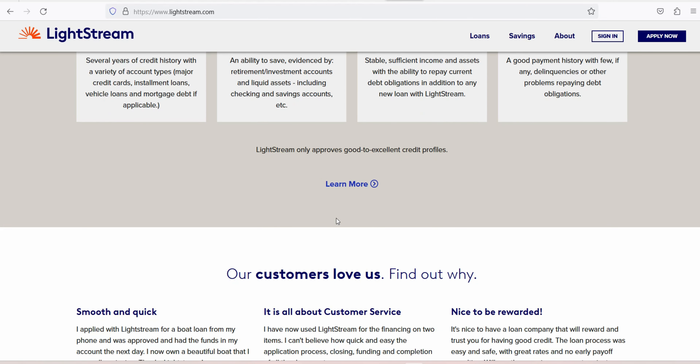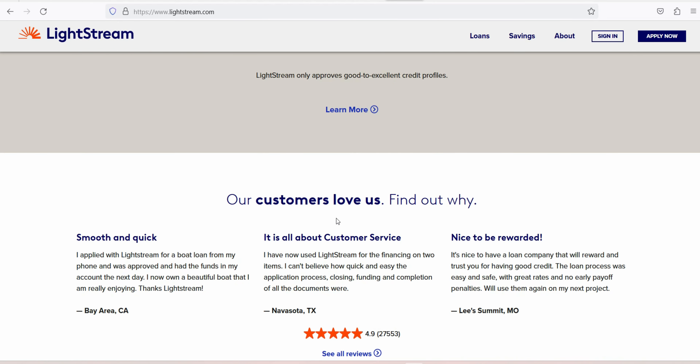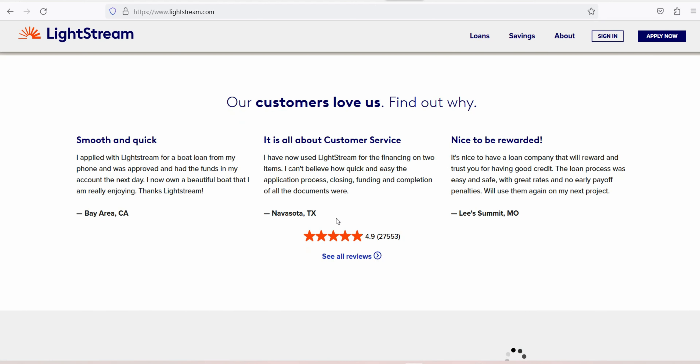Limited customer service options: prospective applicants with questions are directed to an email form on Lightstream's website. According to the lender, once you become a customer, you are provided a phone number for customer service.